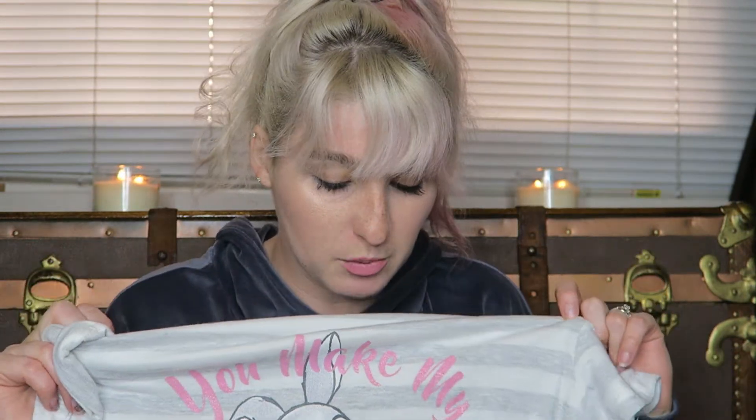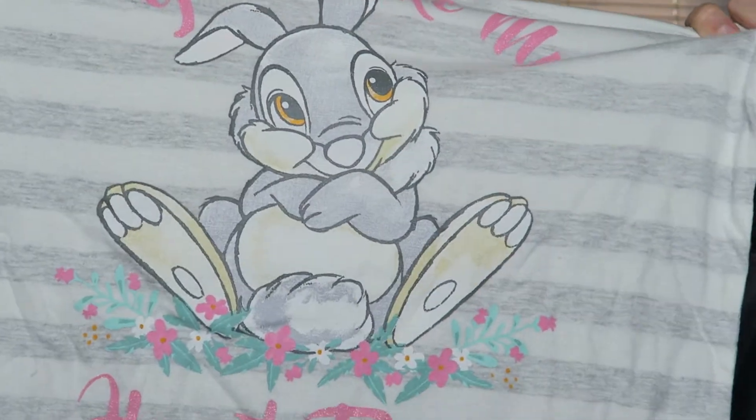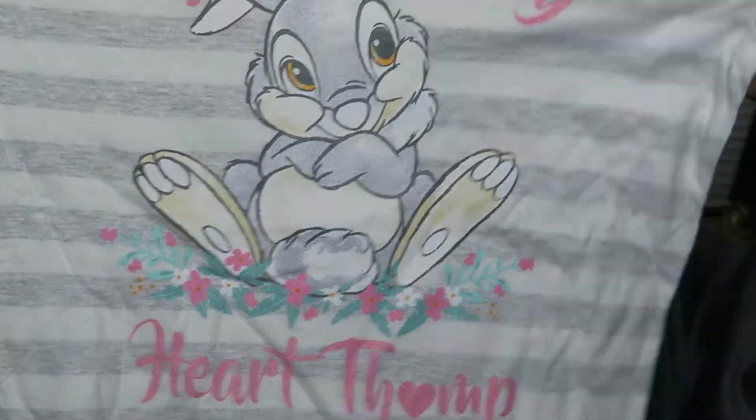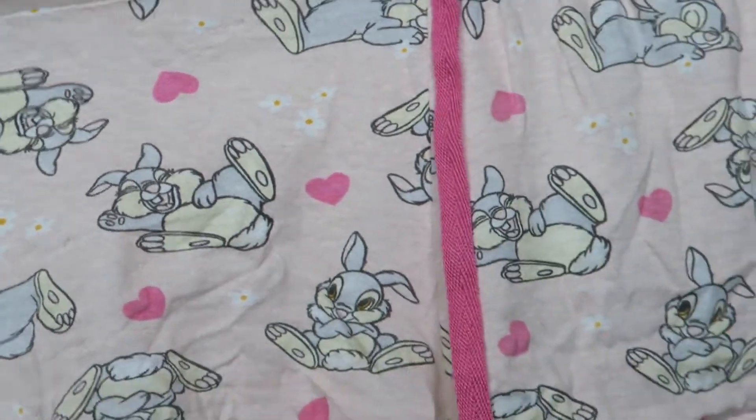I had Chip from Beauty and the Beast and a bunch of others in my cart, but when I got up to the register I took a bunch out because I had to fit it all in a suitcase. I apparently just ended up buying all Thumper. This one says 'You Make My Heart Thump' — it's just in this gray and white stripe with a cute little bunny and flowers around him. Then the bottoms are these little pink shorts with Thumper on them, laughing and being cute and adorable — basically perfect Valentine's Day pajamas.